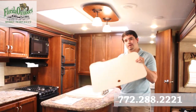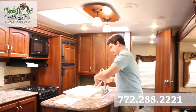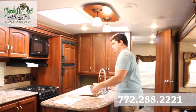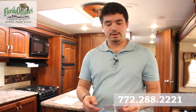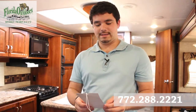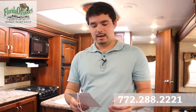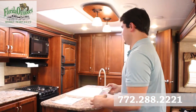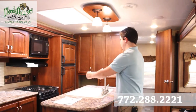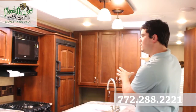We've got our sink with a double well, and of course our cutting board that also serves as a cover for the sink. Whenever you buy a Forest River product, you get the first year free of roadside assistance — flat tire changes, towing, and mobile mechanic — through CoachNet.com. That's one nice advantage of buying through Forest River.